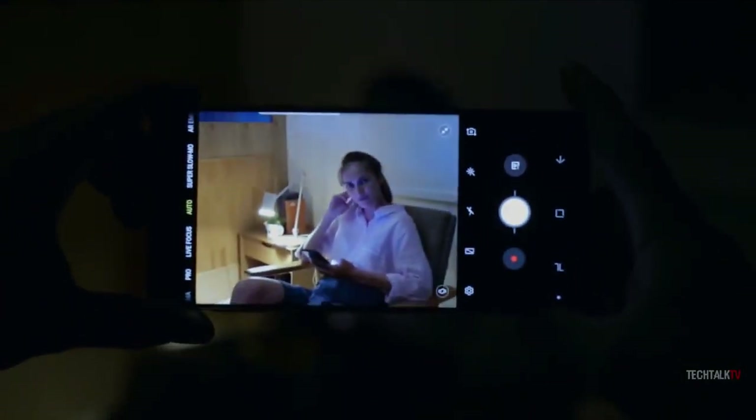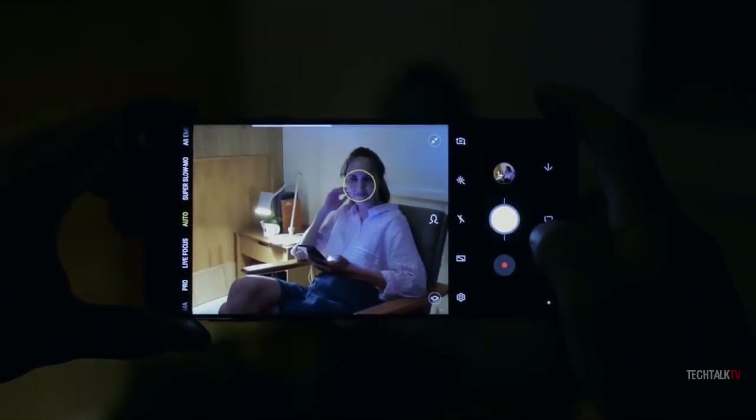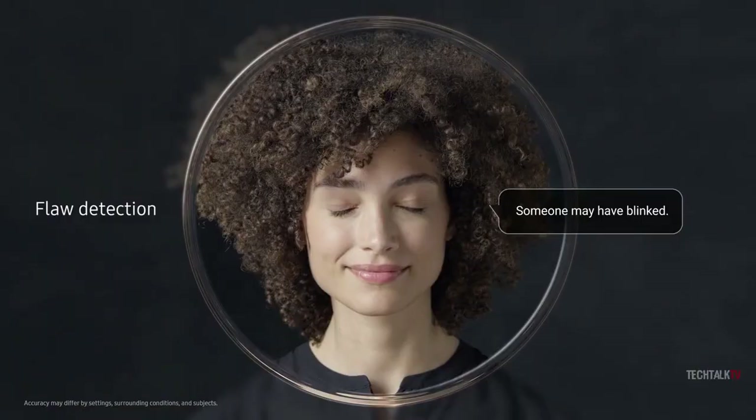The camera is supposed to understand what it's looking at, and it uses the same technology to correct flaws including eye blinking, image blurring, lens smudges, and backlight issues. Sometimes it will pick the best photo of the bunch, and other times it will show a pop-up warning telling you to clean your dirty camera lens.